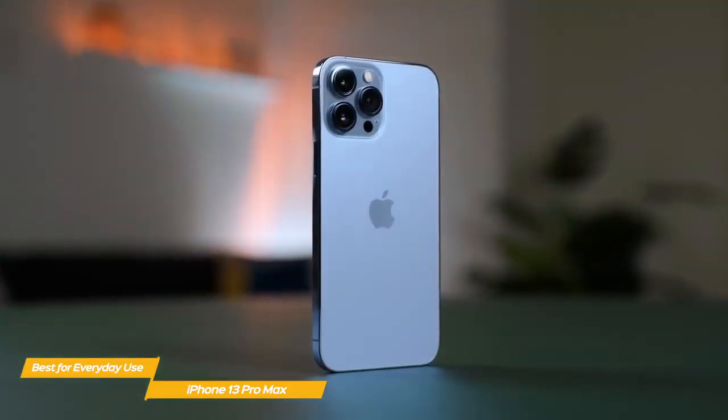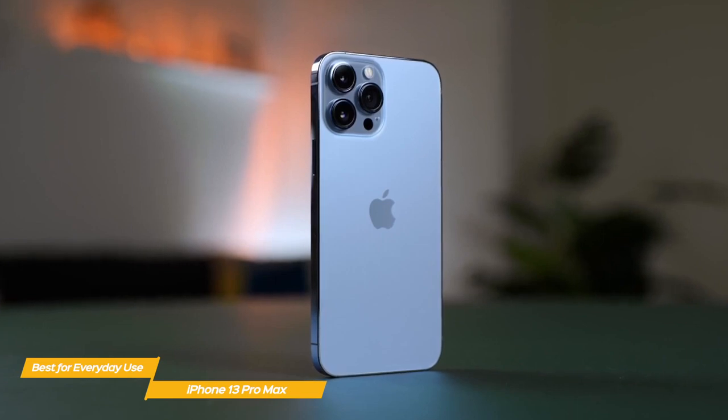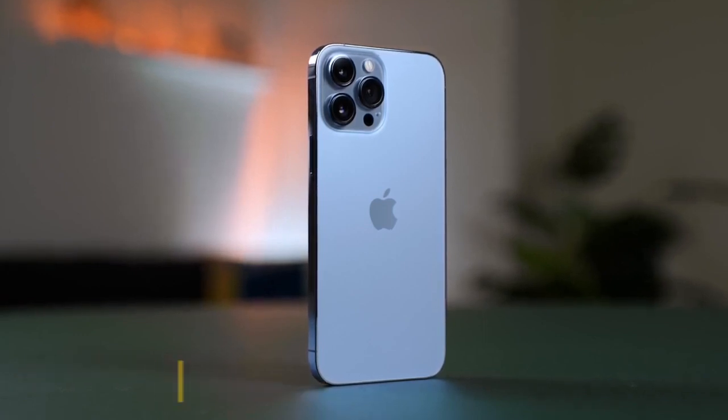If you want a phone that will give you great performance for both gaming and everyday use, the iPhone 13 Pro Max is hard to beat. It has a gorgeous Super Retina display with high refresh, a powerful A15 Bionic chipset, and incredible battery life.